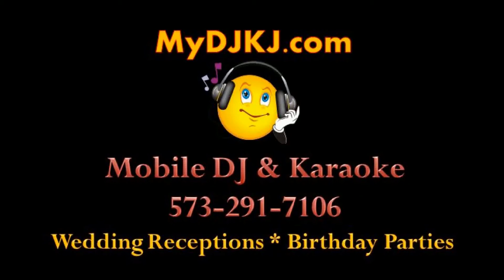Hello, DJ Craig here with MyDJKJ.com. We are your premier mobile DJs for any event, specializing in wedding receptions. This is just a short video to show you some of the things we did — this is a wedding right here at the Lake of the Ozarks.